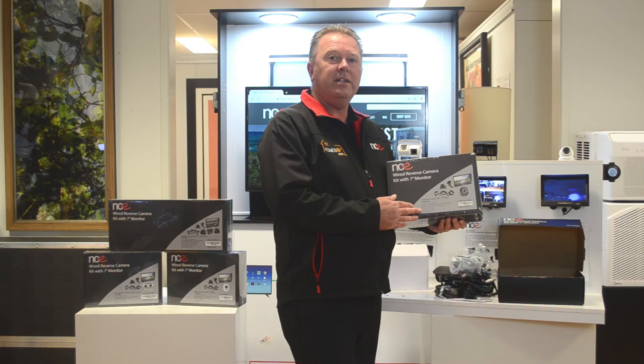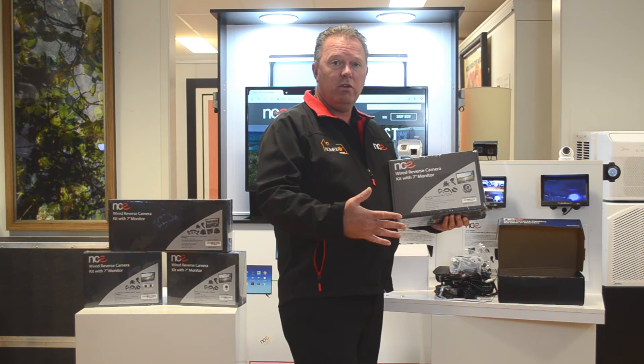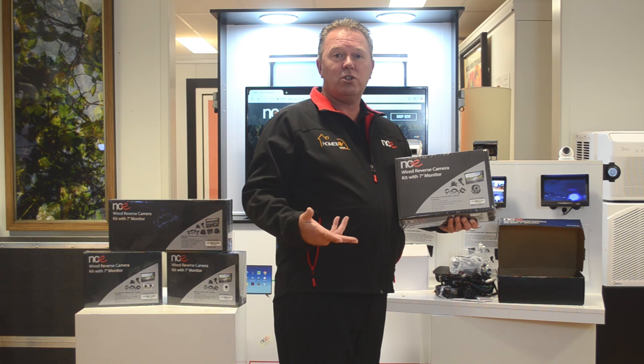The NCE seven inch wired reverse camera gives you a direct live feed while you're trying to reverse into the caravan park or your home. It is also shock and vibration resistant, so if you're off the beaten track and in the middle of nowhere needing to get out of a tight spot, this product will work in those conditions. Another thing — as long as you've got a 12 volt source, you can use this in your car, back of your boat trailer, a heavy vehicle, a truck, a bus — this product will suit all your needs.